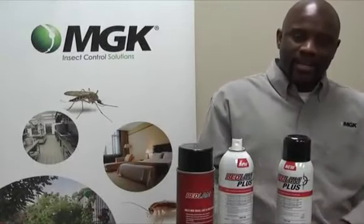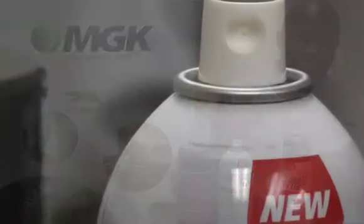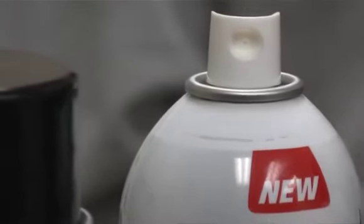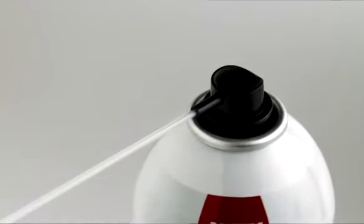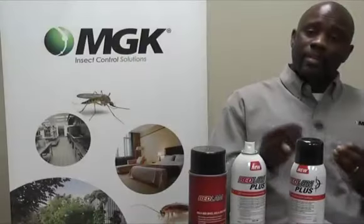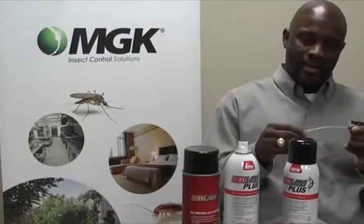Bedlam Plus was made for convenience. It has a wider applicator — if you look at the Bedlam Plus container, you'll notice the applicator is wider and easier to use, whether you use it one time or a thousand times. Bedlam Plus also has a new crack-and-crevice applicator; you place the straw in it, and even with direct pressure, it stays in the applicator.